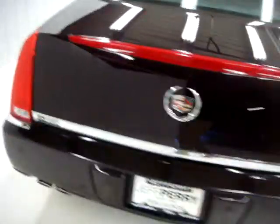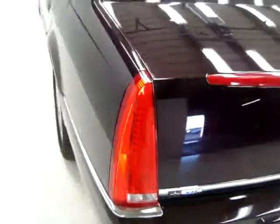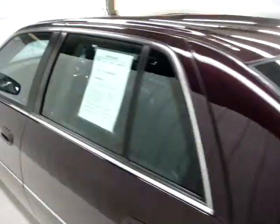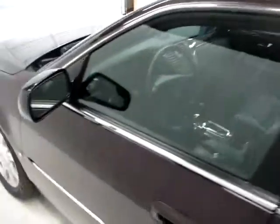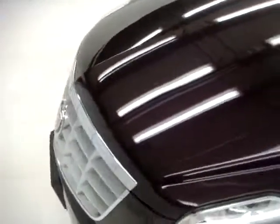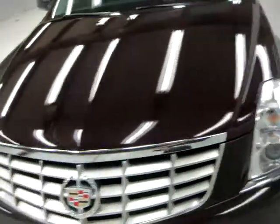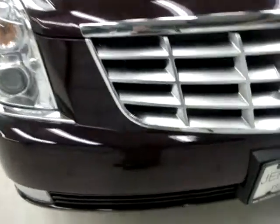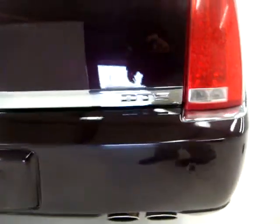It's a gorgeous car. It's been locally owned — the guy buys a new car every year and a half, puts some miles on it, trades it in, and does the same thing all over again. As you can see, no dents, dings, bumps, or bruises — nothing major. This car has the front-mounted park assist, XM radio, all that good stuff, rear-mounted park assist, and those are LED rear lights.